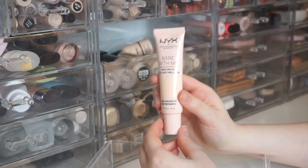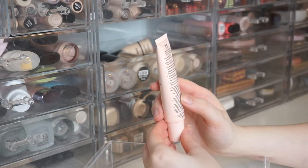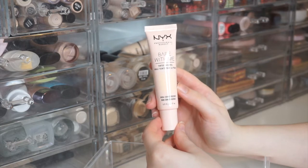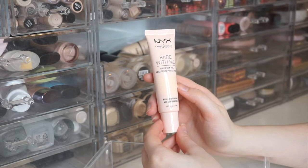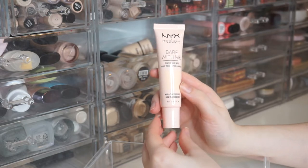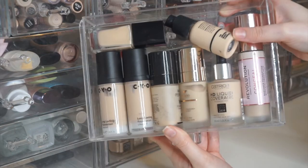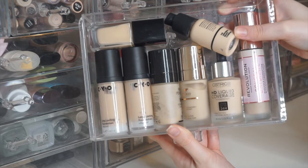Lastly in this drawer is the NYX Bare With Me Tinted Skin Veil in Pale Light — I have a full review on this one. The tone is a little off for me, almost too light. I tend to wear skin tints more in the summer in a sheer, bronzy way, so being too light isn't ideal. I definitely need to play around with this one more.